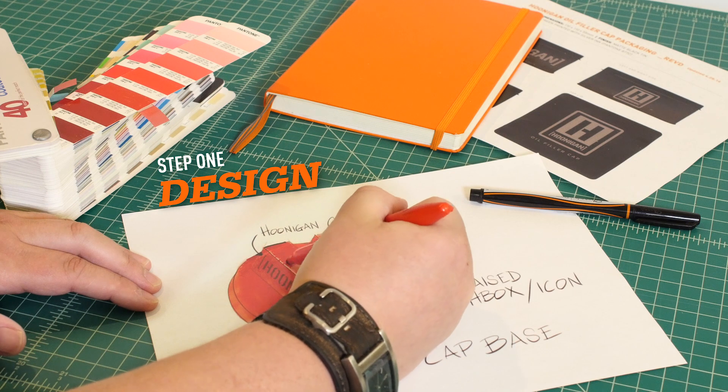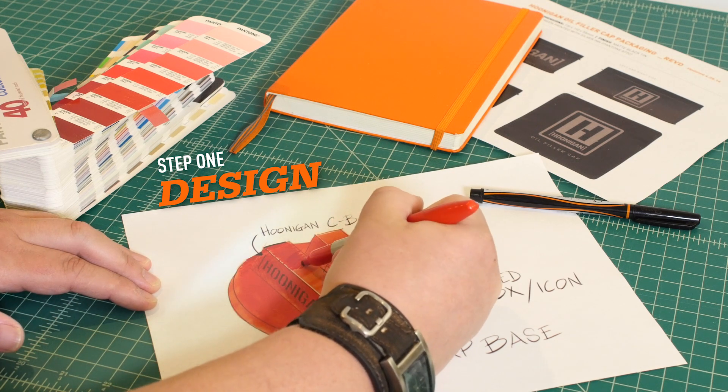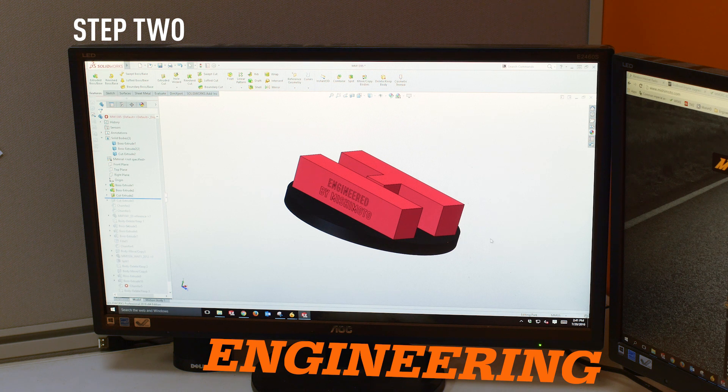Hoonigan came to us with a clear vision on how to bring this part to life. Our design team selected colors and the engineers set to work on making Hoonigan's vision a reality. From there, our draftsman creates a three-dimensional computer model based on the engineer's specifications.